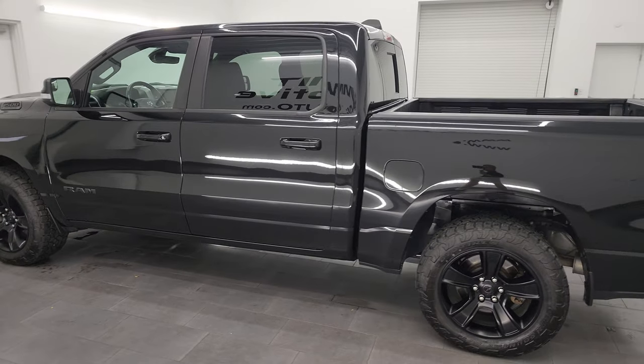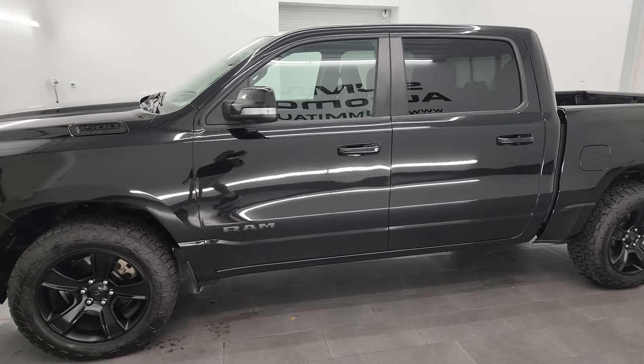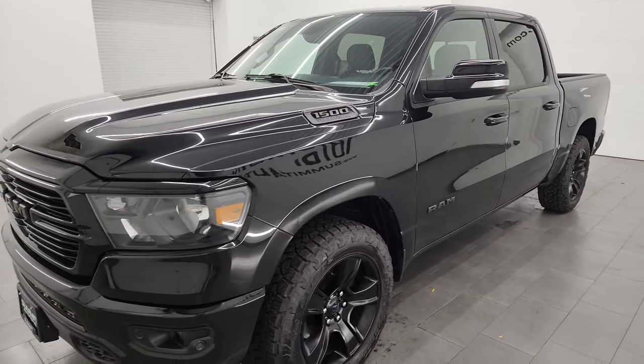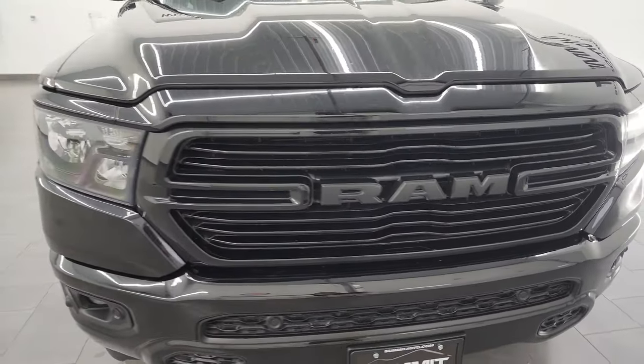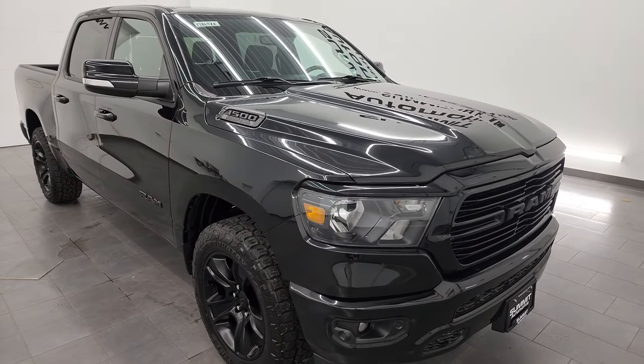This 2020 Ram 1500 has the 5.7 liter V8 Hemi engine, paired up with the 8-speed automatic transmission. This truck has been fully safety inspected by our service shop. It has a fresh oil and filter change, and all the fluids have been checked and topped off.